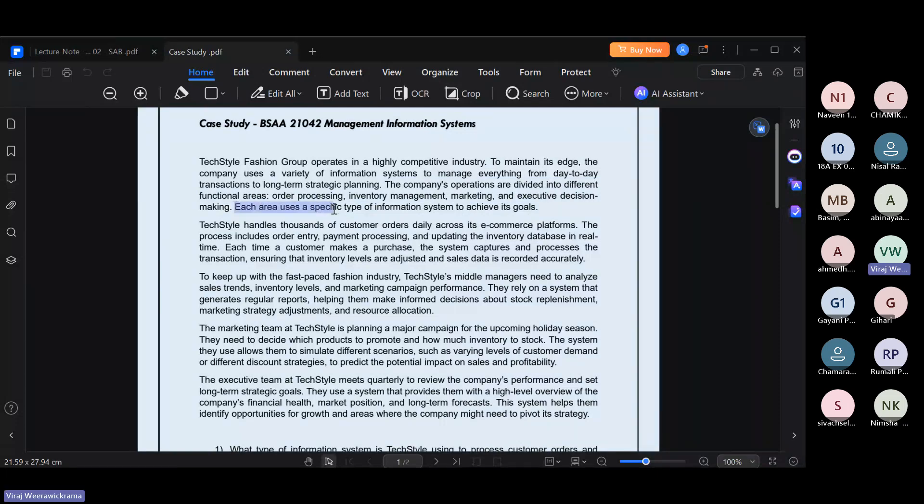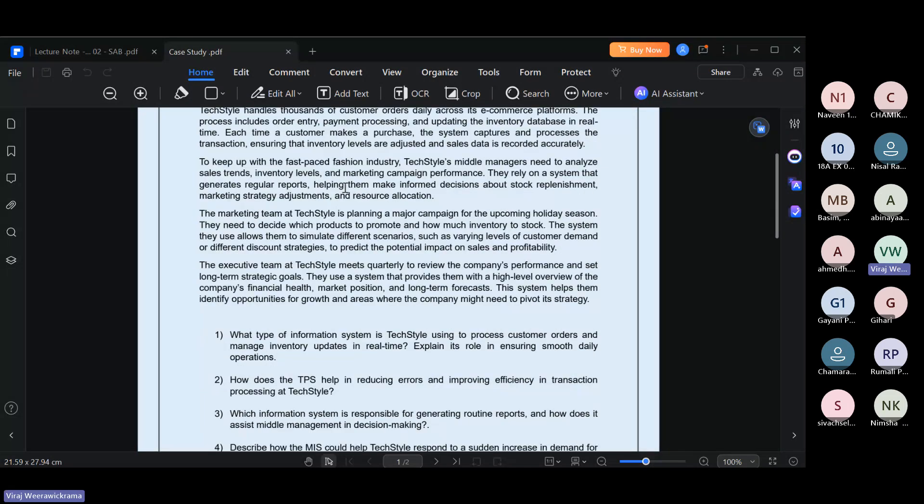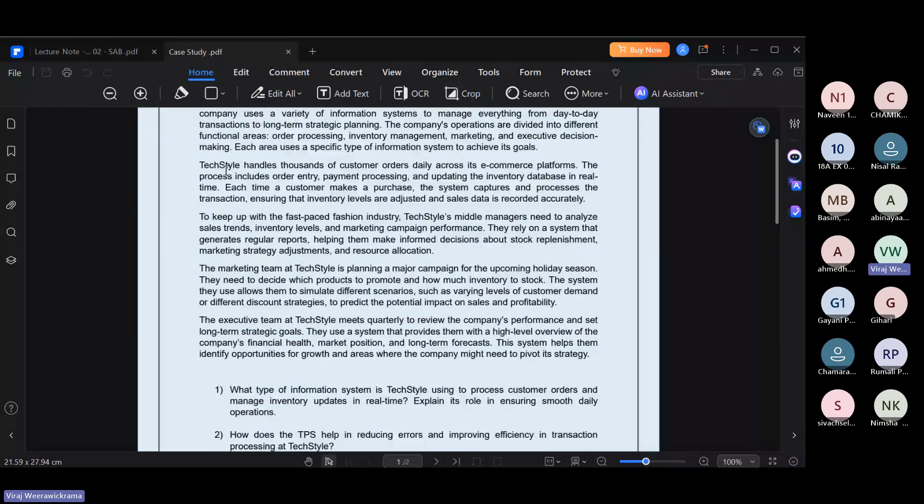Each area uses a specific type of information system to achieve its goals. For each functional area they have a separate information system. They are handling thousands of customer orders daily, processing order entry, payment processing, and updating the inventory database in real time.